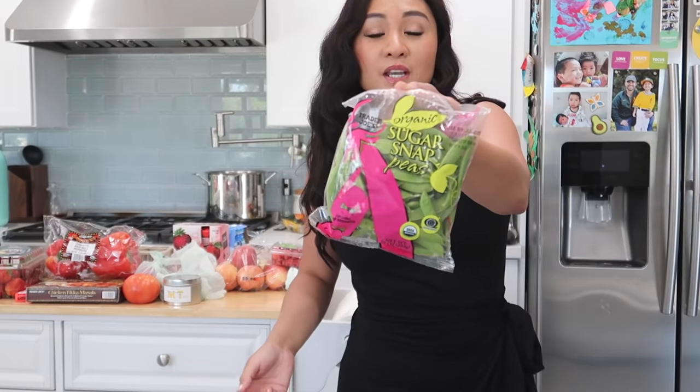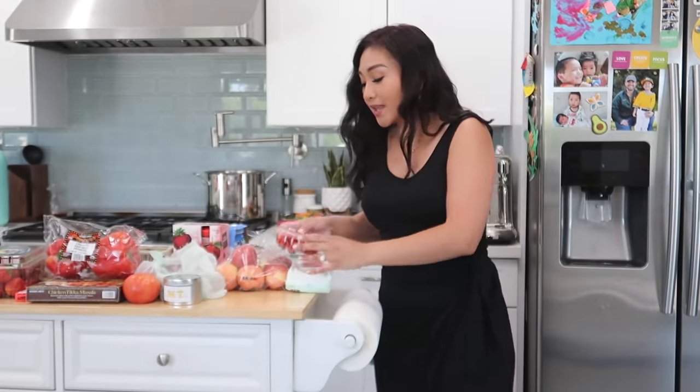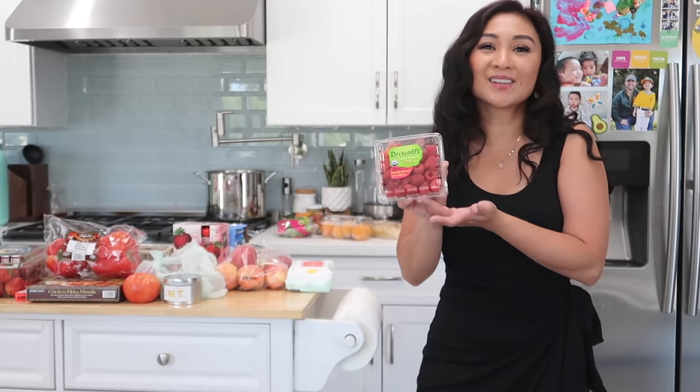Sugar snap peas — my Jakey loves this, so I get it for him. He loves crunchy. And then my boys like raspberries, and we're going to do pancake sundae this weekend — we do it every weekend. So yeah, raspberries.